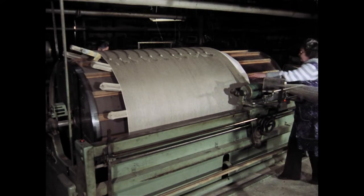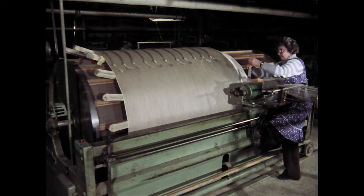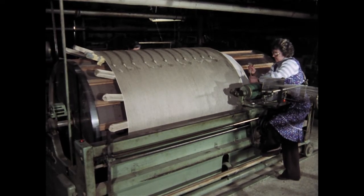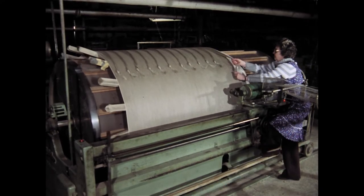Der letzte Strang hat die notwendige Länge erreicht. Die Schererin schneidet wieder das Garnende ab und knotet es zusammen. Auf der Schertrommel liegen nun 2540 Fäden von gleicher Länge.